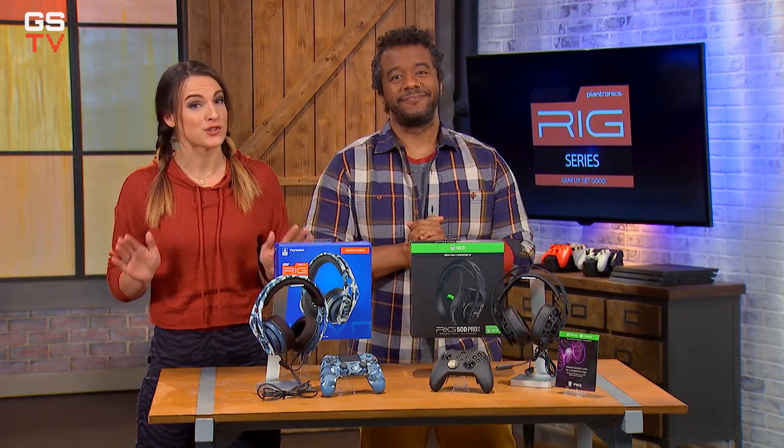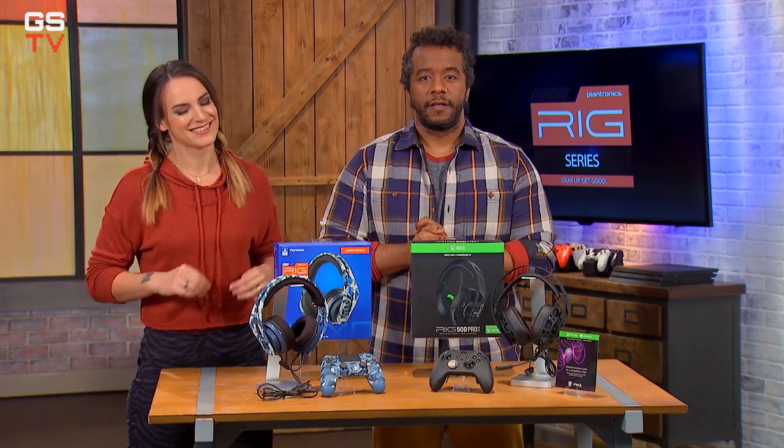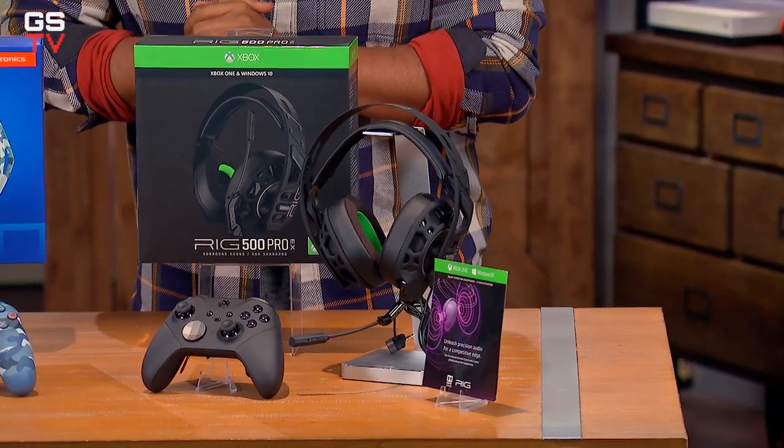To show you what we mean, we've got a couple of brand-new GameStop-exclusive Rig headsets right here. First up, let's check out the Rig 500 Pro EX headset.